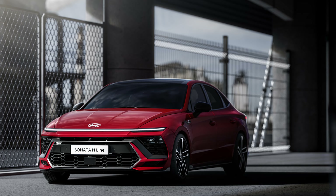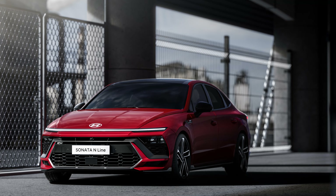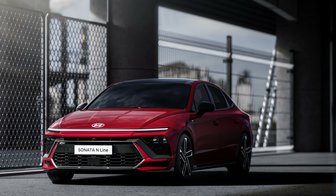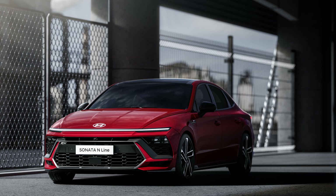Hyundai has upped the aggression of the Sonata without going over the top. This is a wonderful example of a design team that is able to push it while still maintaining some restraint, because after all, this is a mid-sized sedan and not the next Lamborghini supercar.